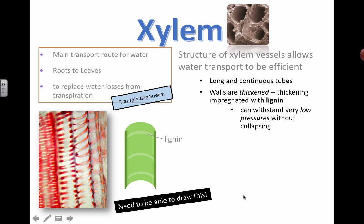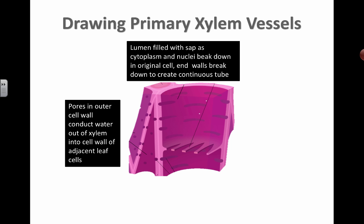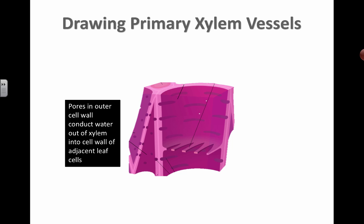You need to be able to draw this diagram. It's really simple — mainly what you need to do is label specific things on a diagram, but you need to be able to draw it. It's one of the application parts that have been added to the syllabus for section 9.1 in the 2014 syllabus. So you need to draw a little diagram and point out a few things.